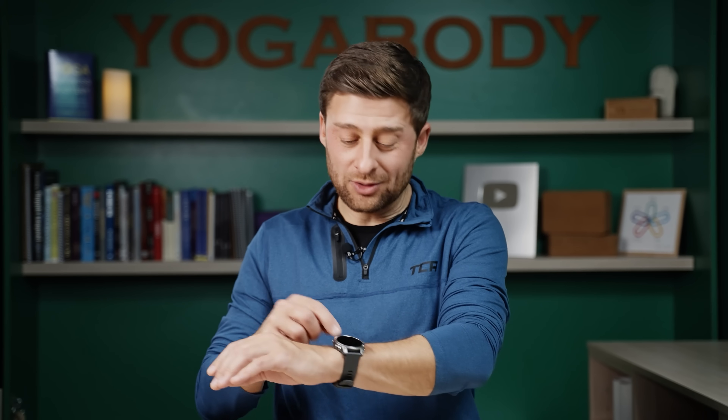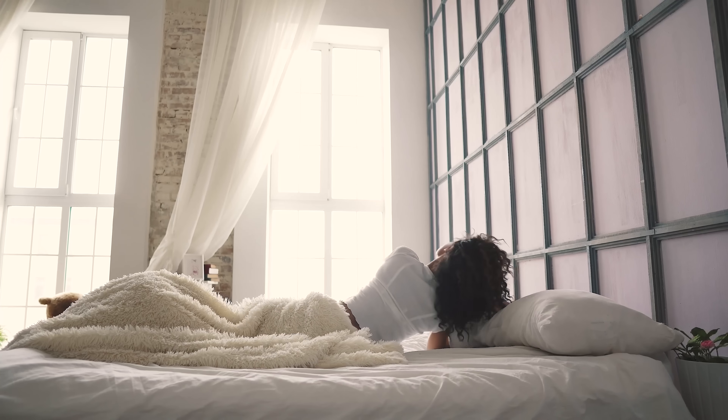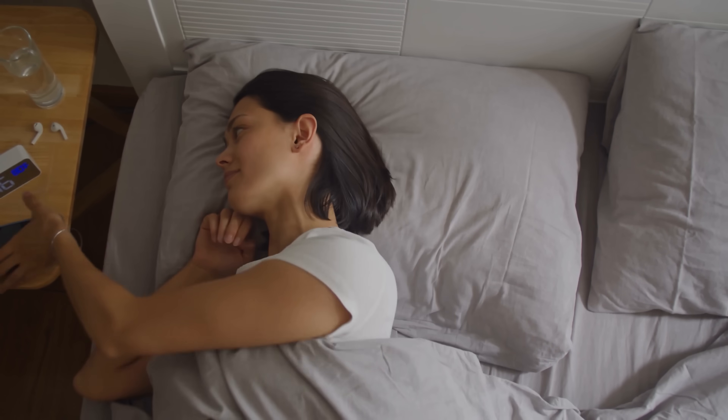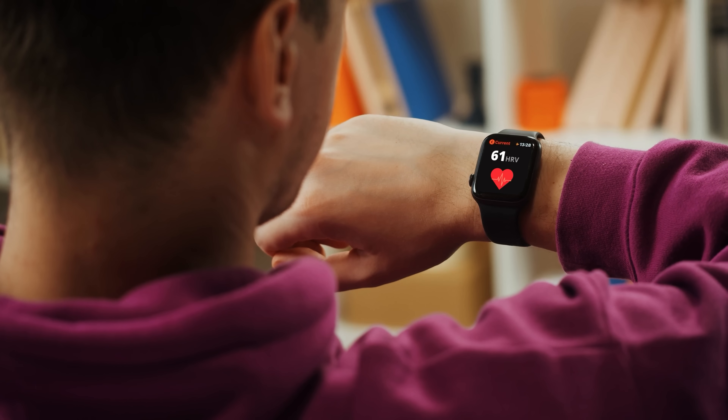But here's what happened. With wearable health tech booming, basically millions — maybe tens of millions — of people are now waking up and their phone, watch, or some wearable device is telling them their HRV score. And they're wondering, what the heck does that mean? Heart rate variability is an amazing health metric, but if you're confused, you're not alone. That's why I'm making this video.